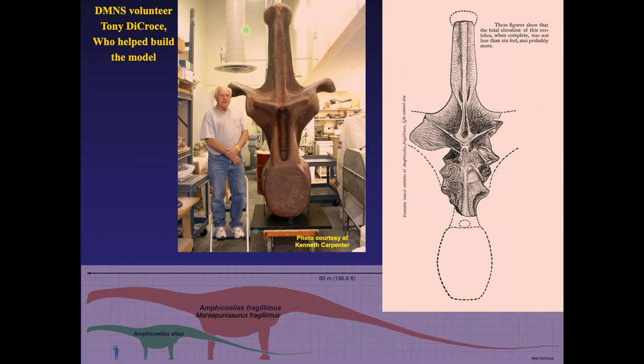This vertebra wandered from the museum down to Canyon City and is currently on display at Dinosaur Ridge in their Trek Through Time exhibit. It poses a big question: did this animal really exist, and was it this big? The vertebra apparently turned to dust while being shipped to the American Museum. A container was given an American Museum specimen number, but there's no specimen. Nobody knows how big it really was. It did exist, but what it was remains the question.